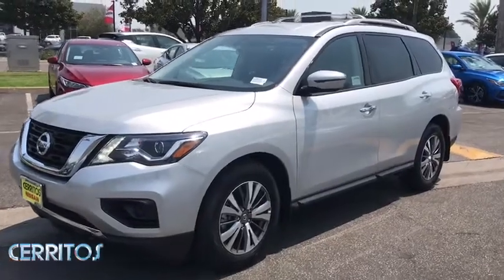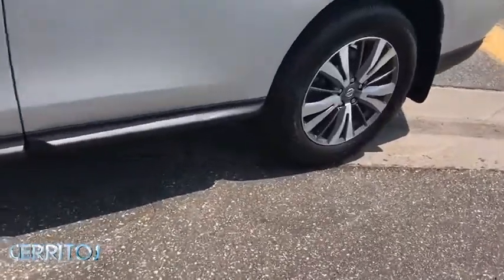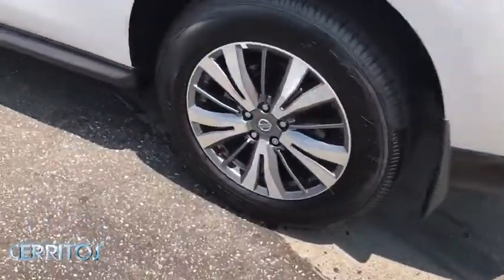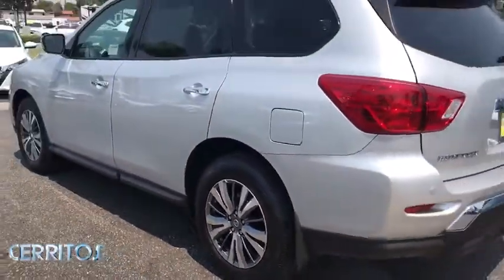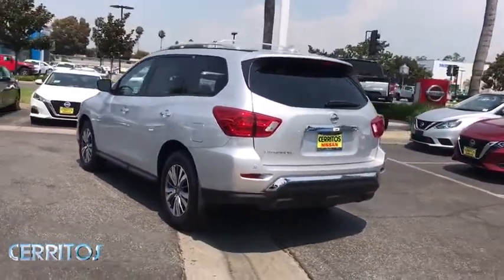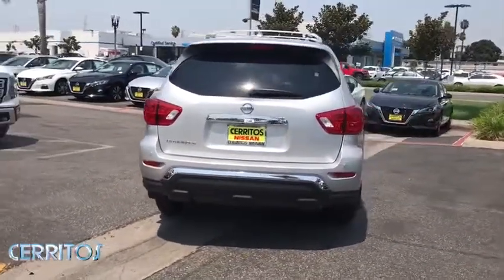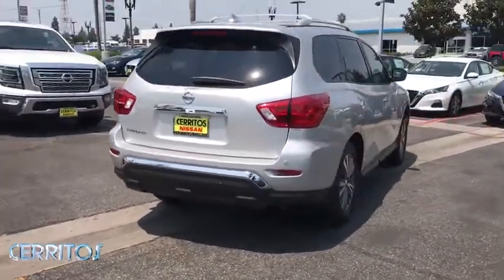Make a great choice today with the 2020 Nissan Pathfinder. The Pathfinder has a premium interior with three rows of seating for up to seven passengers, as well as versatile seating and cargo configurations. This SUV appeals to both truck lovers and car lovers. Here are some of this vehicle's great options.